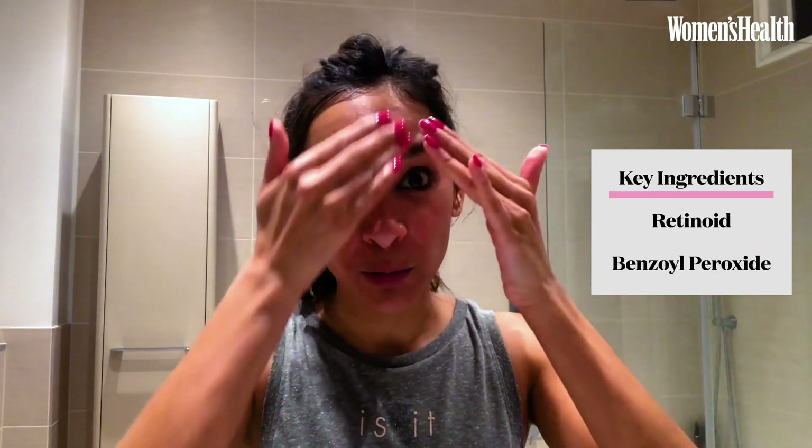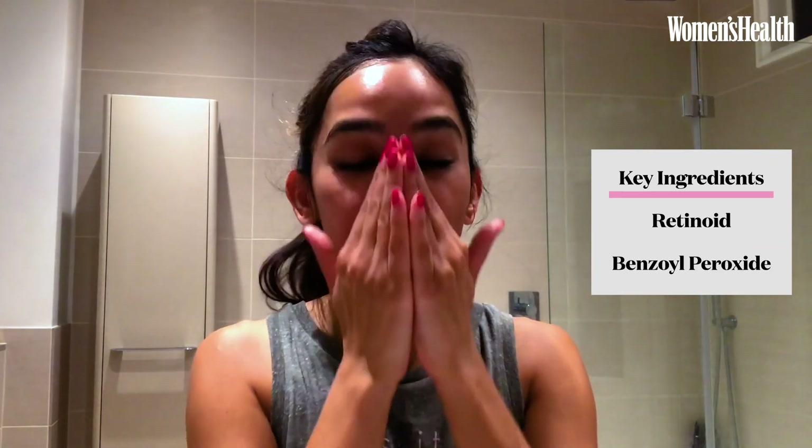I would apply a thin layer to the full face, avoiding the eye area. Both retinoid and benzoyl peroxide are excellent at decongesting the skin and preventing the formation of blackheads. This product, because it is prescription, is very strong and it can cause a bit of peeling and irritation, so I tend to use it every other night.